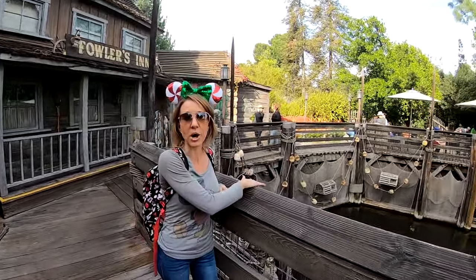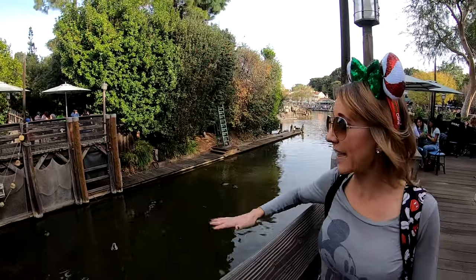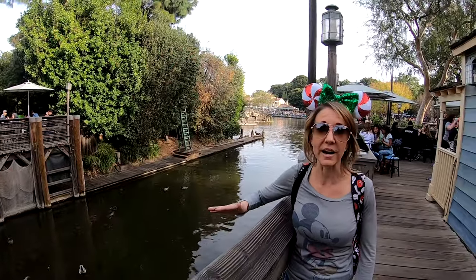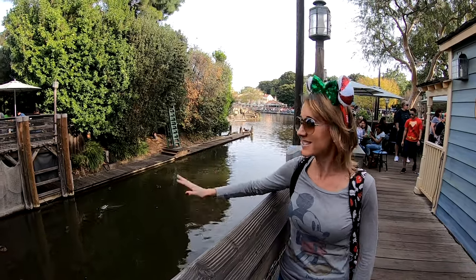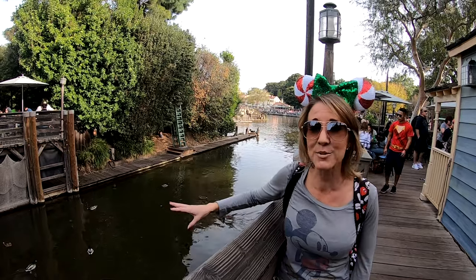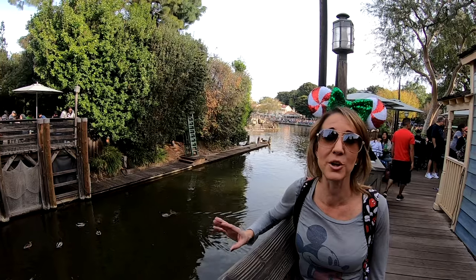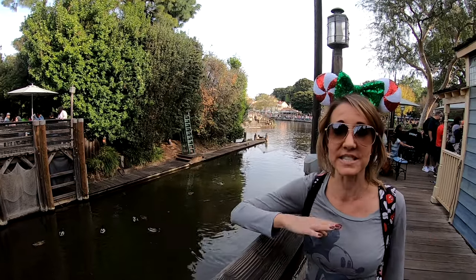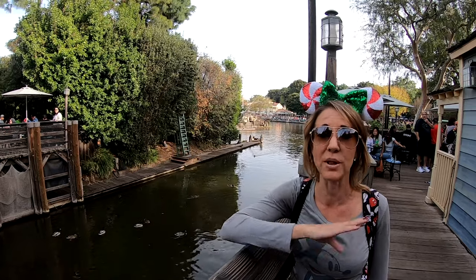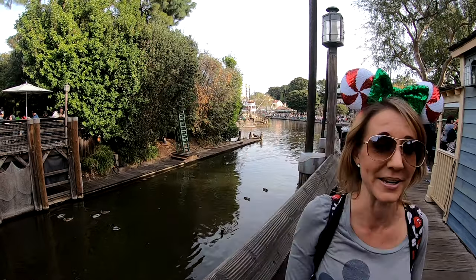Right here is where the Mark Twain Riverboat will dock when it is not in use. This is also where the Sailing Ship Columbia docks as well. Most of the time you're going to see the Sailing Ship Columbia here, but on occasion they do still park the Mark Twain Riverboat. Most people think this is just a small seating area, but they don't know that this path follows all the way around into Critter Country.